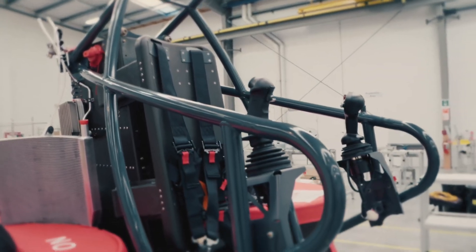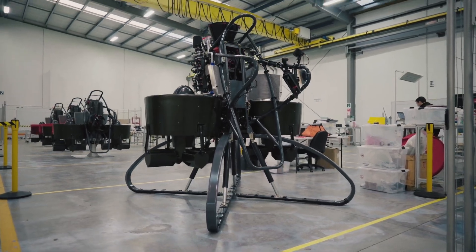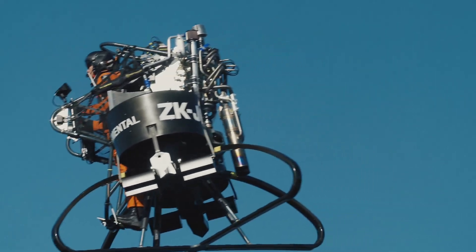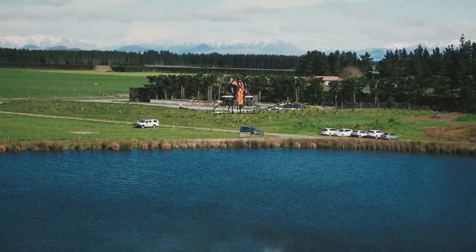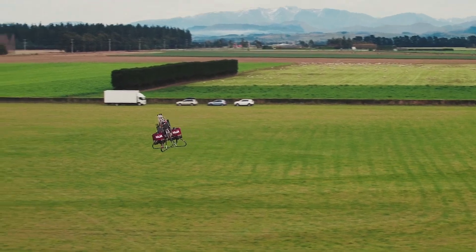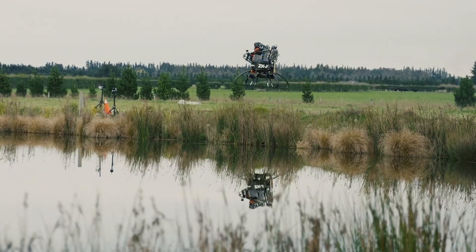Forget strapping a rocket to your back. The Martin Jetpack reimagines personal flight with twin ducted fans and enough power to turn anyone into a low-altitude superhero. Despite its name, this New Zealand-engineered marvel isn't technically a jetpack — instead, it employs two powerful ducted fans driven by a 200-horsepower V4 engine, creating enough thrust to lift both pilot and machine into the air. The unique design places the rotors at chest height, offering better stability and control than traditional backpack-style flying devices.